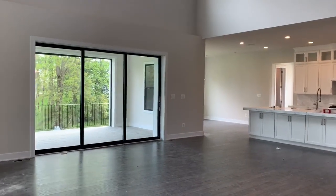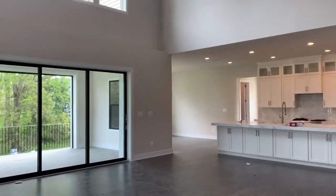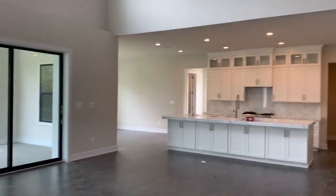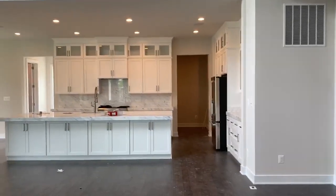So after we've gone through the entryway, we're past the dining room, we're past the next-gen suite, and we're walking into the two-story family room and kitchen.